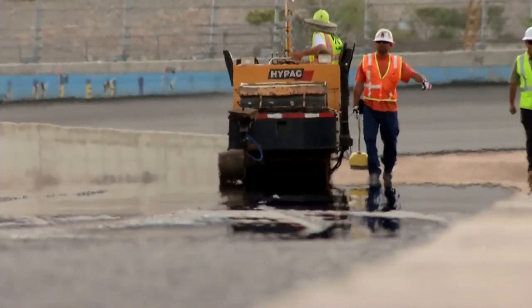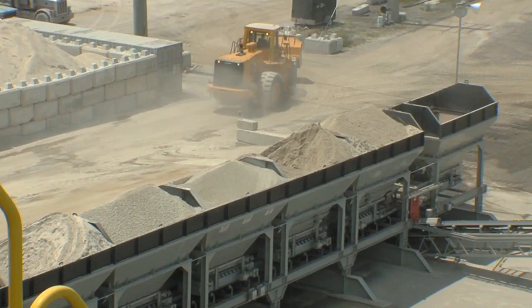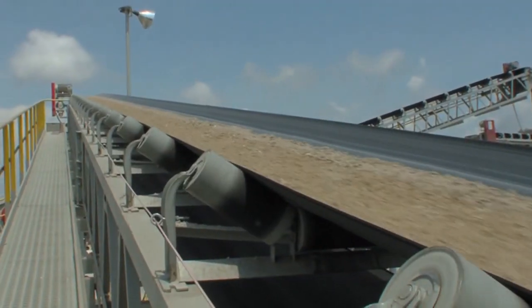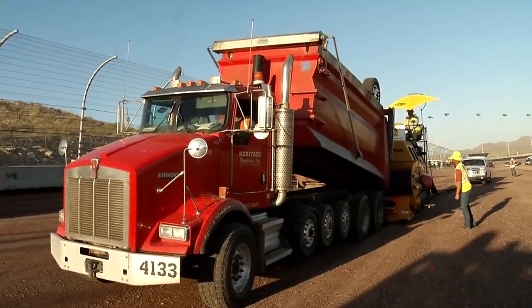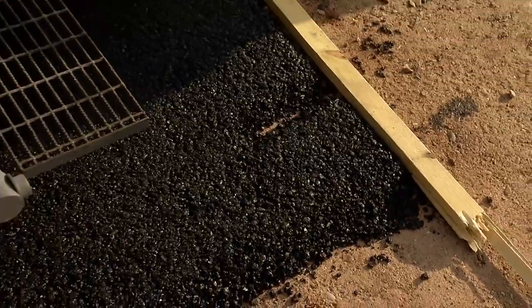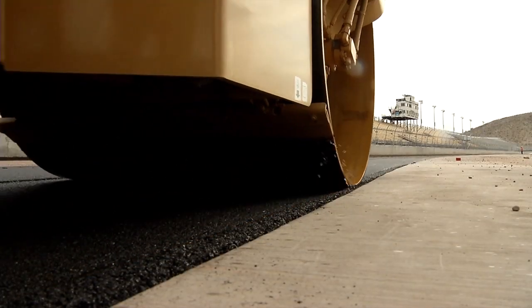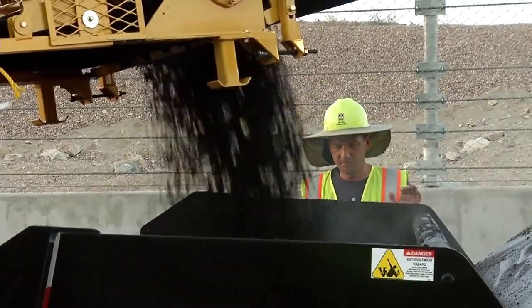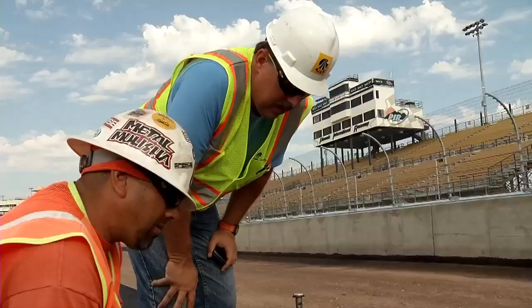How do we guarantee our quality? Testing, testing, testing. Before we even begin the paving, our materials are formulated to exceed client and industry standards. Test paving sections are built off-track to ensure we exceed the specifications. During the paving process, Ajax performed multiple daily quality control tests on the HMA mixture to ensure compliance with project specifications.